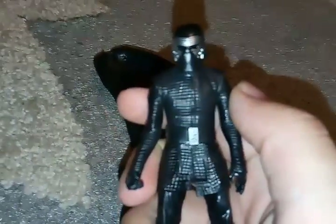Hello everybody, it's CloudPhantom101 here and this is my new Kylo Ren action figure.